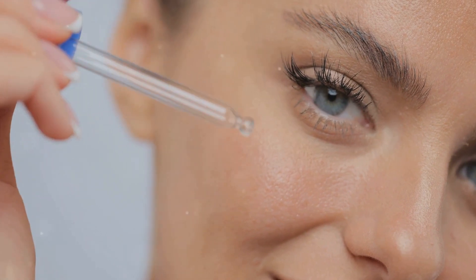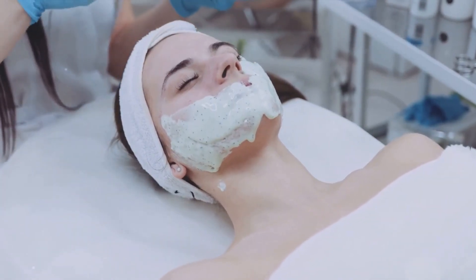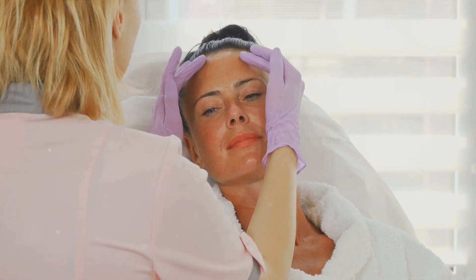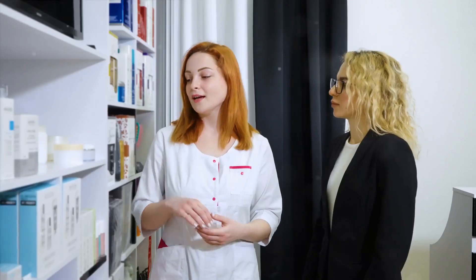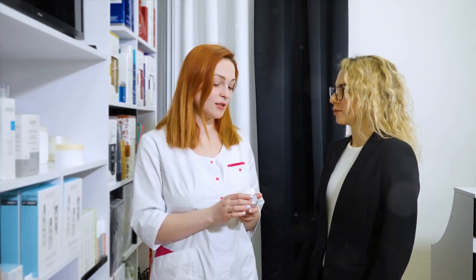Different skin care products are designed to target different layers of the skin. For example, exfoliants work on the surface layer, helping to remove dead skin cells and reveal the fresh, healthy skin underneath. On the other hand, ingredients like retinol and vitamin C penetrate deeper, promoting collagen production in the dermis to improve skin elasticity and reduce signs of aging. By understanding the structure and function of the seven layers of skin, you can make more informed choices about the products you use — knowing what each product does, which layer it targets, and how it benefits your skin.